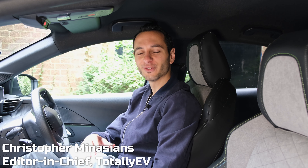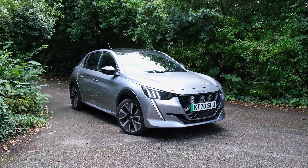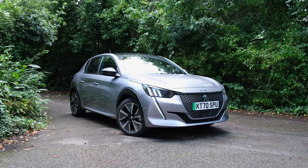Hi there, Chris from Totally EV and here we're doing a dedicated audio review of the Peugeot E208. If you'd like a detailed review of the vehicle itself, do check it up on your pop-up banner, down in the description below or in the pinned comments.